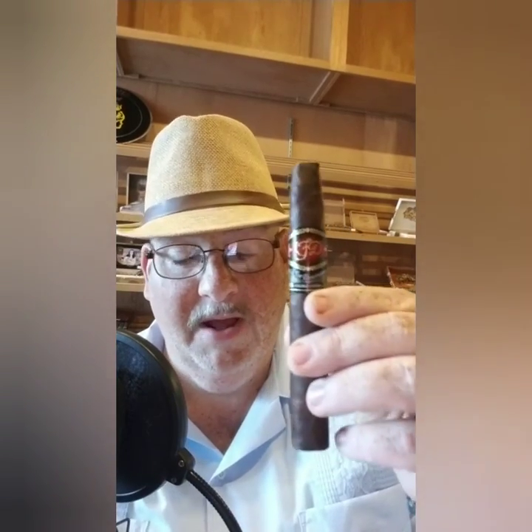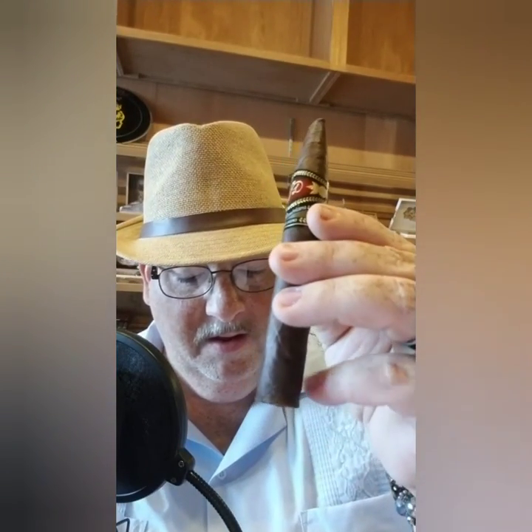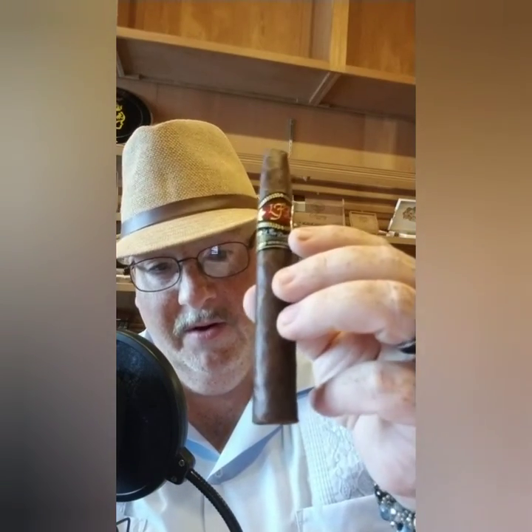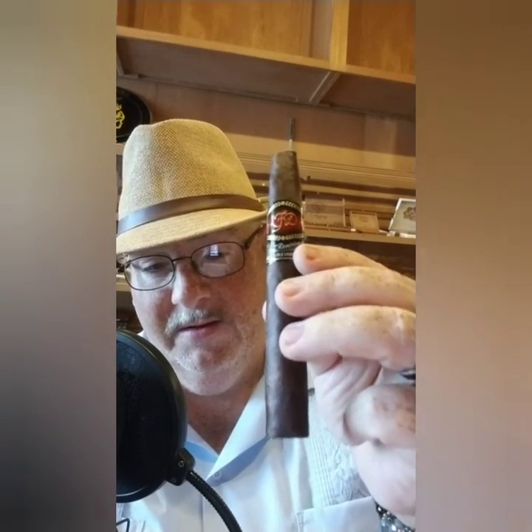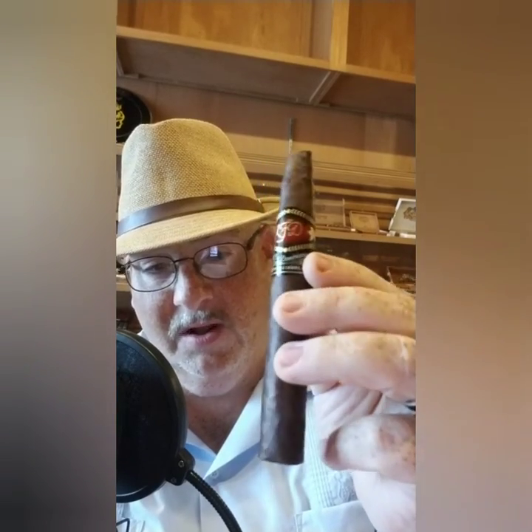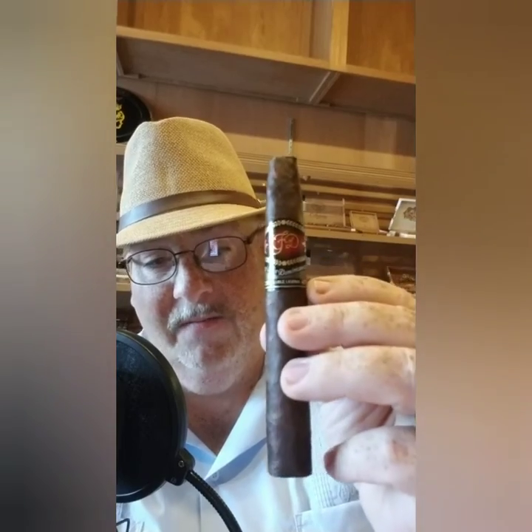Next up is the La Flor Dominicana Double Lajero Maduro in chisel. This is an amazing cigar — look at the oils on that wrapper, just oozing with oil and flavor. It is an Ecuadorian Maduro wrapper with Dominican filler and binder. A lot of pepper, full-bodied, with a little bit of that Maduro sweetness and hints of chocolate, woody notes, earthy notes, and leather.